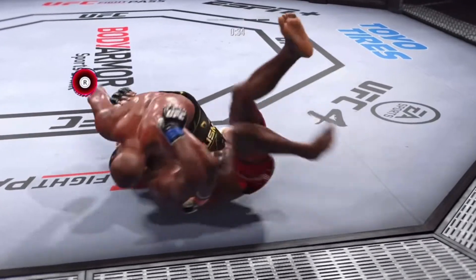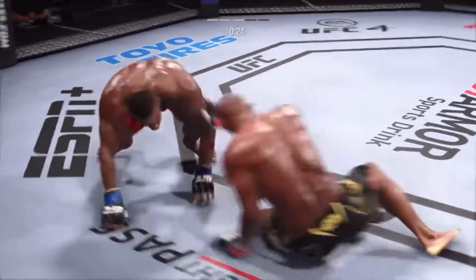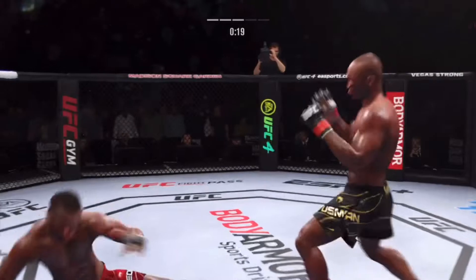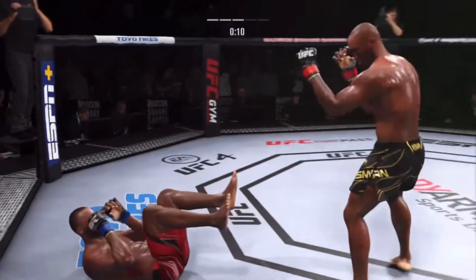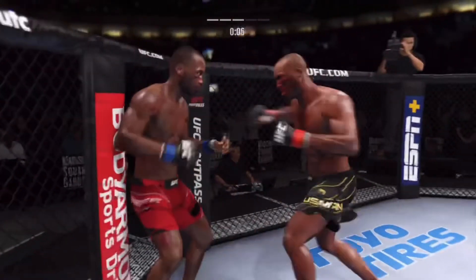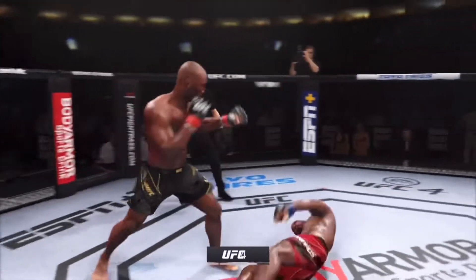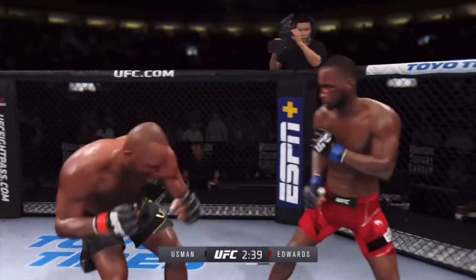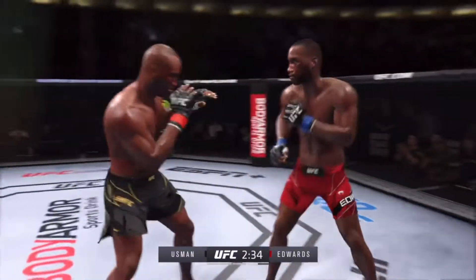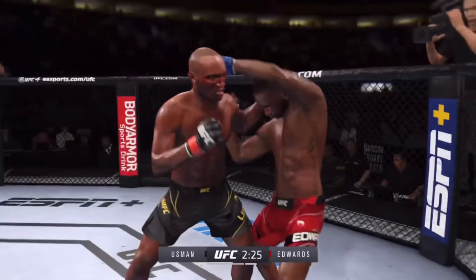A lot of top pressure being applied as he works out of side control. How about the speed on that reversal there? He did a great job securing that anchor position, but he did not react fast enough. Huge right hand! Back to the feet — straight right. Starting to do some really significant damage to the body here; another strike lands there.